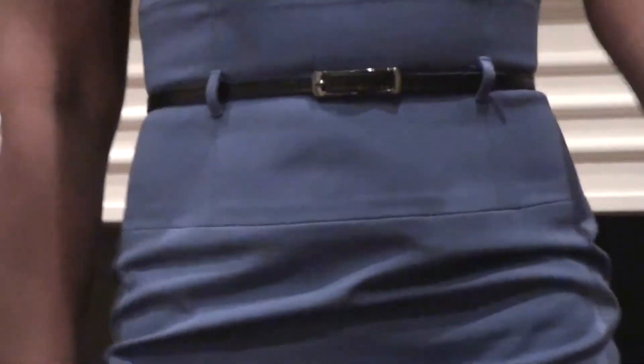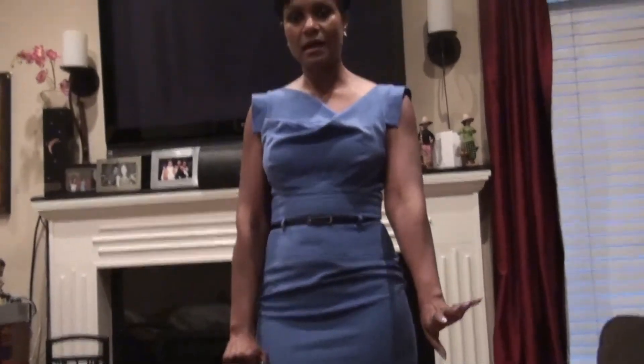I am wearing a light blue Black Halo dress, which also comes with a skinny belt, and it's like a pencil dress. I absolutely love this dress by Black Halo. I'm not wearing any bracelet or other jewelry because I honestly was rushing out the door and couldn't figure out anything.